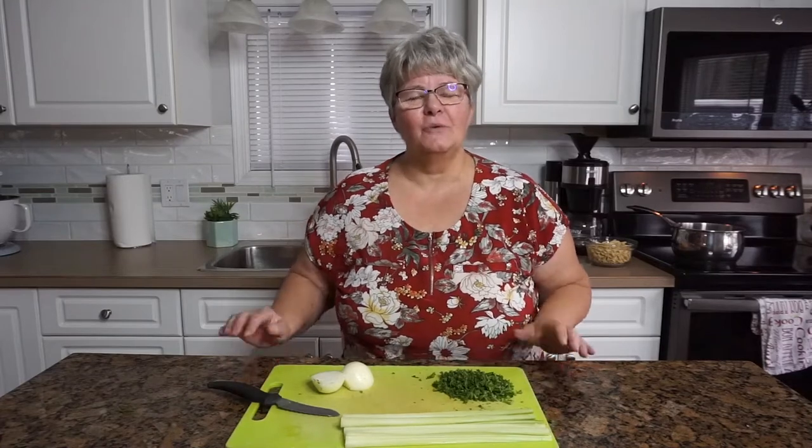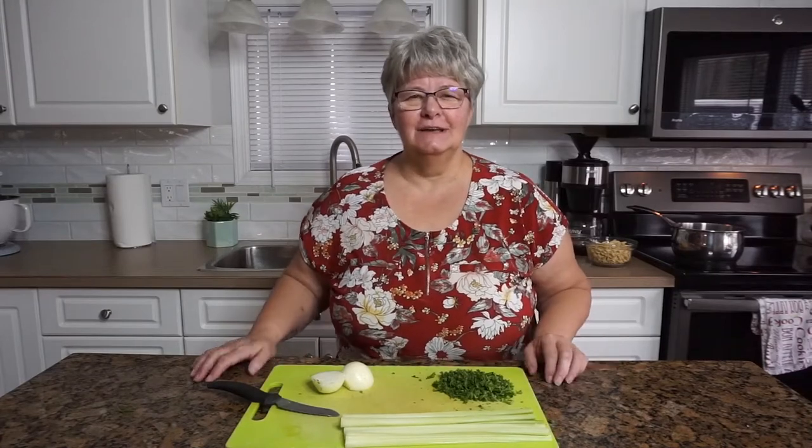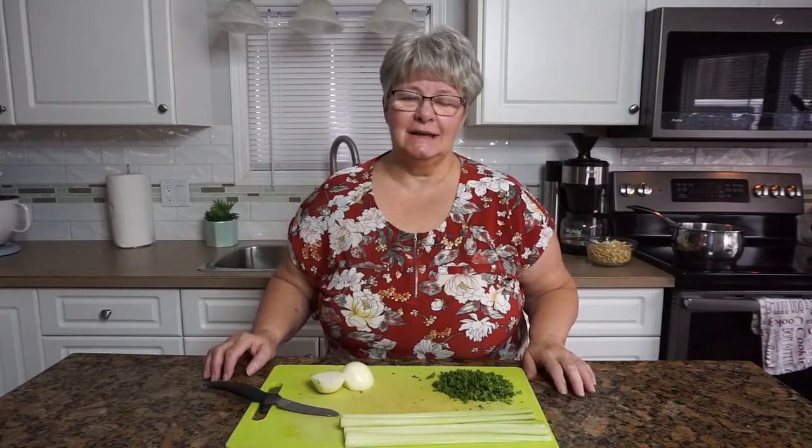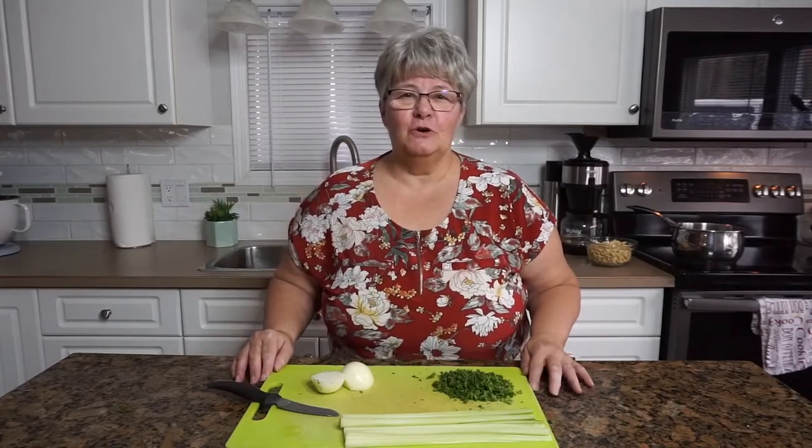Hello everyone and welcome back to my channel. If this is your first time visiting, my name is Colleen, and if you've been here before, welcome back.